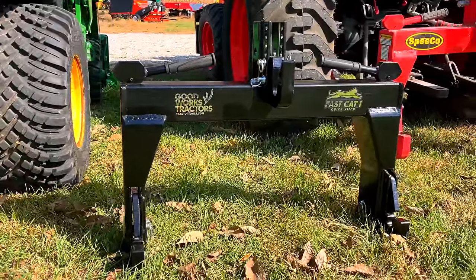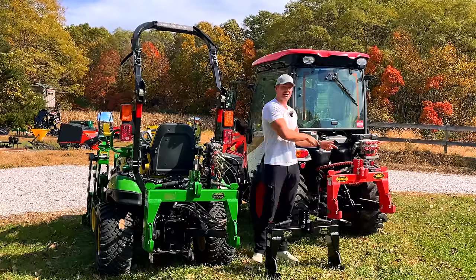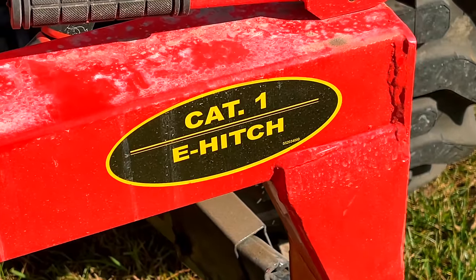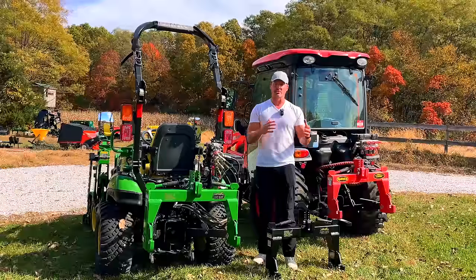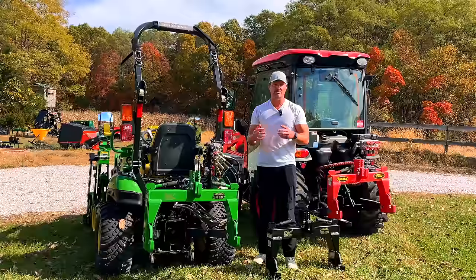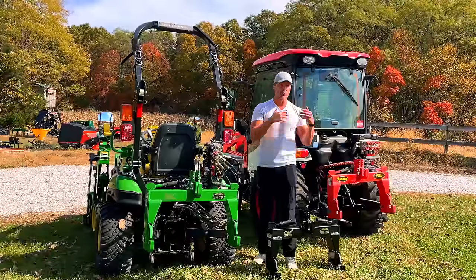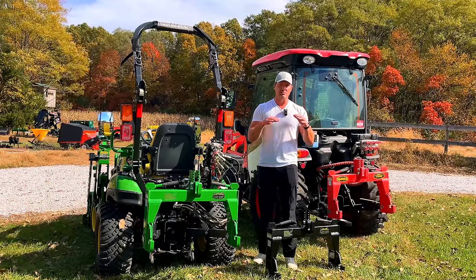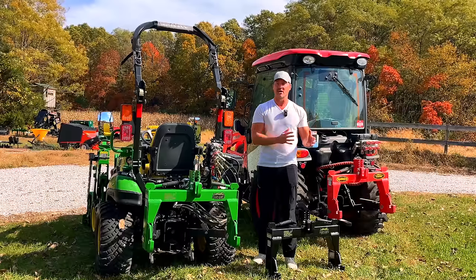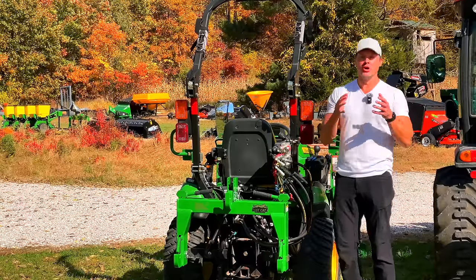I'm going to tell you all about the improvements we've made and why it's the best quick hitch on the market. The Speco is still a very good quick hitch — still recommend it — but with Good Works Tractors, every part of our business where we can take control, whether it's manufacturing, improving a product, customer service, or our website, we're never going to sit on our heels. So what does a quick hitch actually do? It makes hooking up and disconnecting from three-point attachments a lot easier.